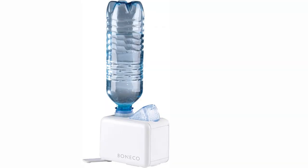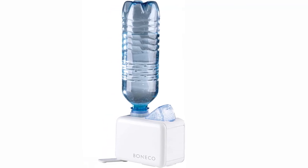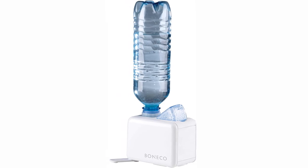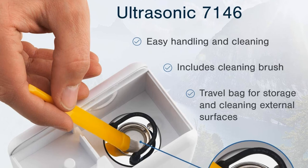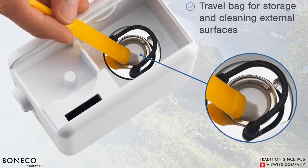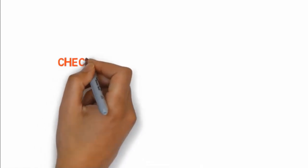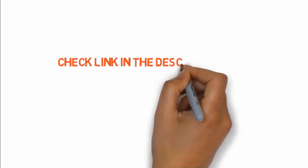The package also includes a travel bag to neatly tuck away the device after use. Like regular humidifiers, this one also has a couple of small but significant utility features like auto shutoff, a water level LED indicator, and a blue night light. If you want to buy any of these products, check the links in the description box.